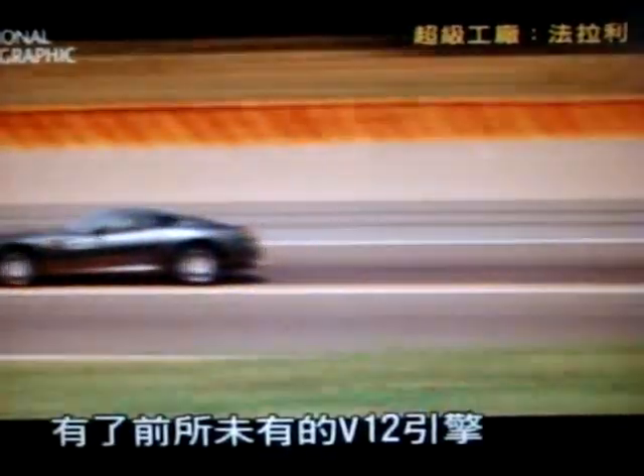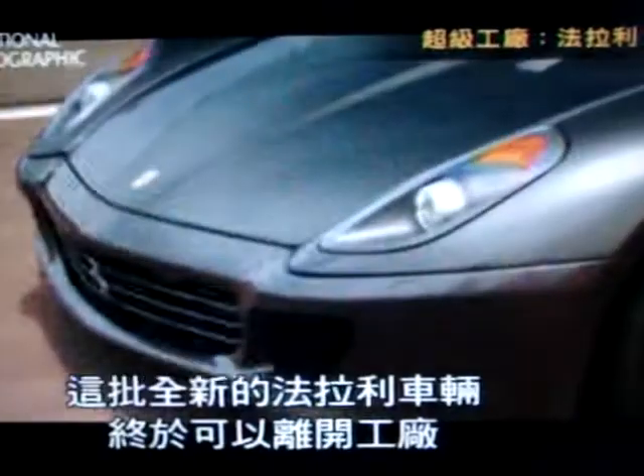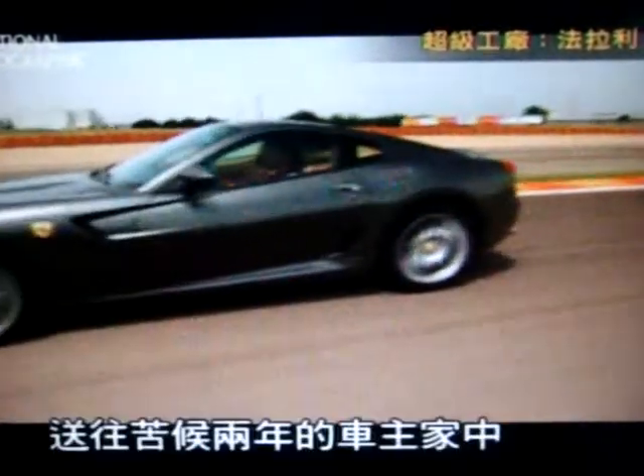With its V12 heart pumping as it never has before, and its aerodynamic body cutting the Italian air, these newest Ferraris are now free of the factory — on their way to owners who've waited two years for their prize.